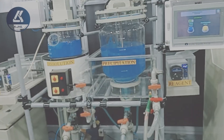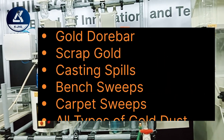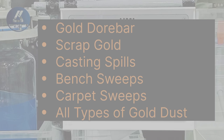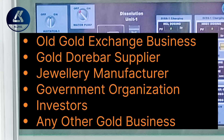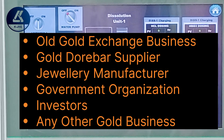This machine can efficiently refine gold doré bars, scrap gold, manufacturing dust, mining dust, casting spills, bench sweeps, and carpet sweeps. It is beneficial for old gold exchange businesses, doré bar suppliers, jewelry manufacturers, government agencies, gold miners, investors, and others looking for a lucrative business in the precious metal refinery segment.